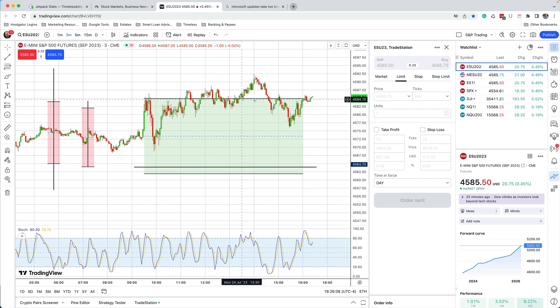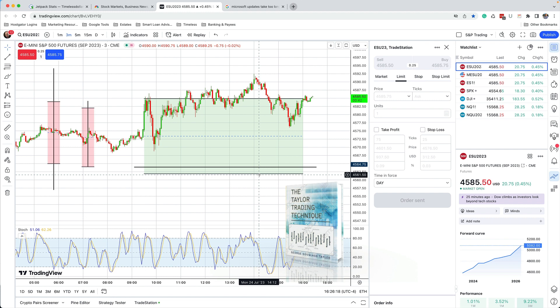The trading zone is this rectangle that I put on my chart, and I do so every day, and it's based on George Taylor's calculations. The Taylor Book Method, or Taylor Trading Technique, is one of the tools that I use that I consider important in determining where the market is likely to trade.